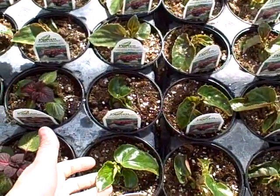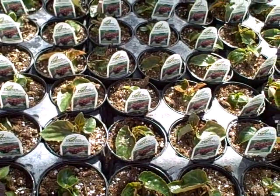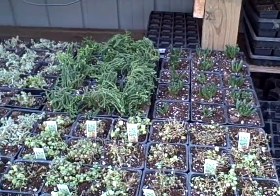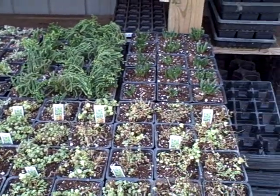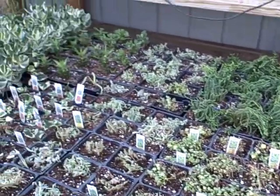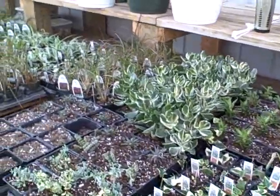If you've never seen dragon wing begonias this small, they're very tiny right now, but they're going to take off once we get warm. I potted up a bunch of succulents the last couple days — things I had in my house. Some look a little tough, but I cut them back is why. They are going to come around real nice.